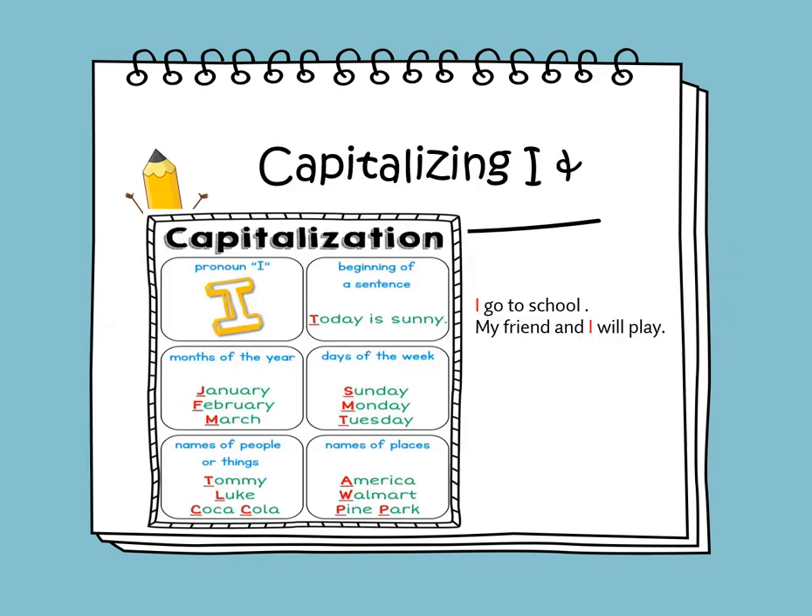We'll be learning about capitalizing the pronoun I. The pronoun I should always be capitalized, whether it comes at the beginning of a sentence or in the middle. For example, 'I go to school' — the pronoun I comes at the beginning, so it must be capitalized. In 'My friend and I will play,' the pronoun I comes in the middle and must still be capitalized.